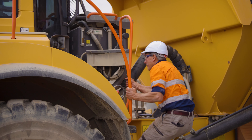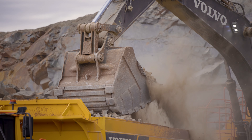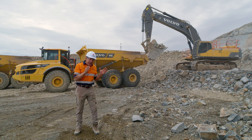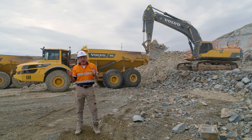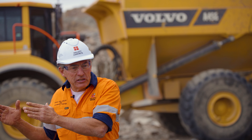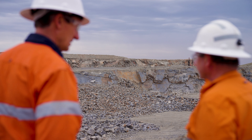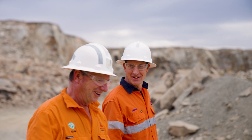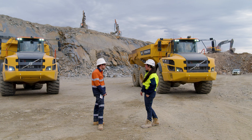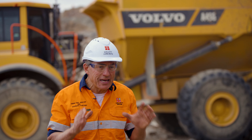One thing that Volvo have done is listened and understood what we need as a quarry operator in how we manage our plant and fleet on site. The backup support from Warren and through CJD has allowed us to implement that system as efficiently and productively as we can on this site. What we do today will hopefully be very different from what we do tomorrow, and that's the confidence I have in Volvo — their ability to listen and implement the micro changes we need to make on this site and others to be as efficient and productive as possible.